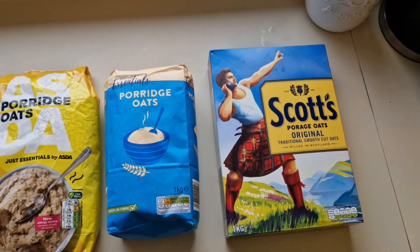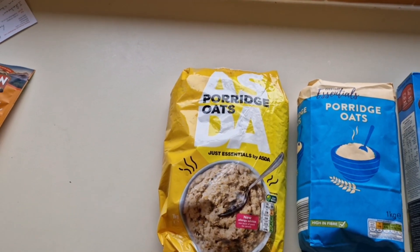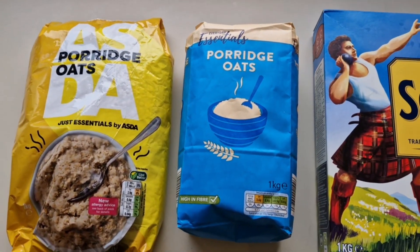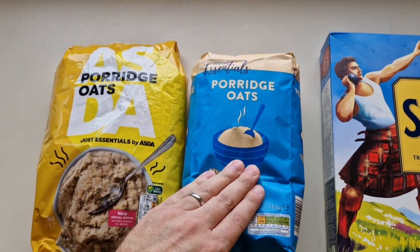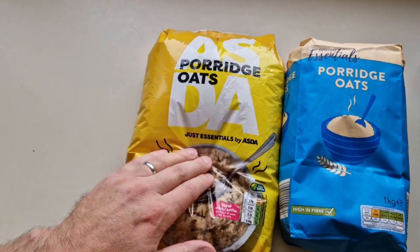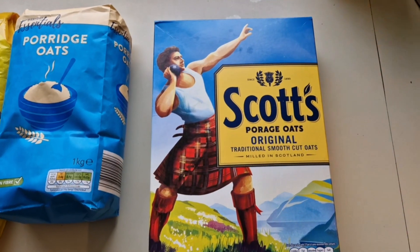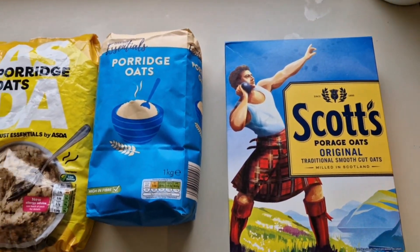So I have been shopping — I've been to Aldi and Asda. Come and have a look at what I got. We have to do this, don't we — it's a porridge oats comparison. I went to Asda and got this: just essentials porridge oats, 1kg, 70 pence. I went to Aldi and got this: everyday essentials porridge oats, 1kg, also 70 pence — come down from 75. And while I was in Asda I got the Scots porridge oats: two pounds 30 for one kg, considerably more.